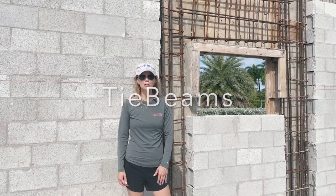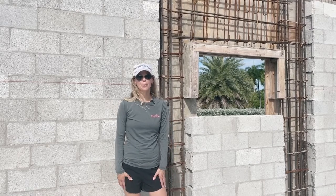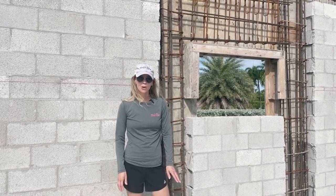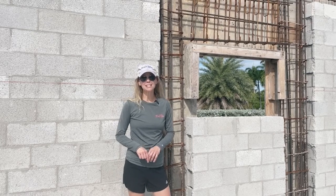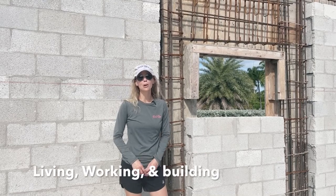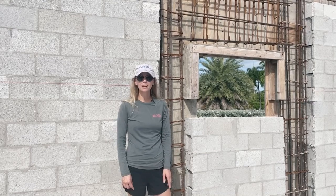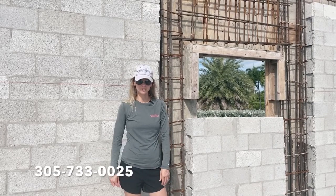Hi, today you are on site with me at the new construction project here in Marathon, Florida. We are here to give you an update on the progress of our home. Today we're going to talk about the tie beams. My name is Angela Palma with Location Real Estate. I am living, working, and building a home here in Marathon, Florida. If you have any questions regarding real estate or anything regarding the Keys, please feel free to reach out.